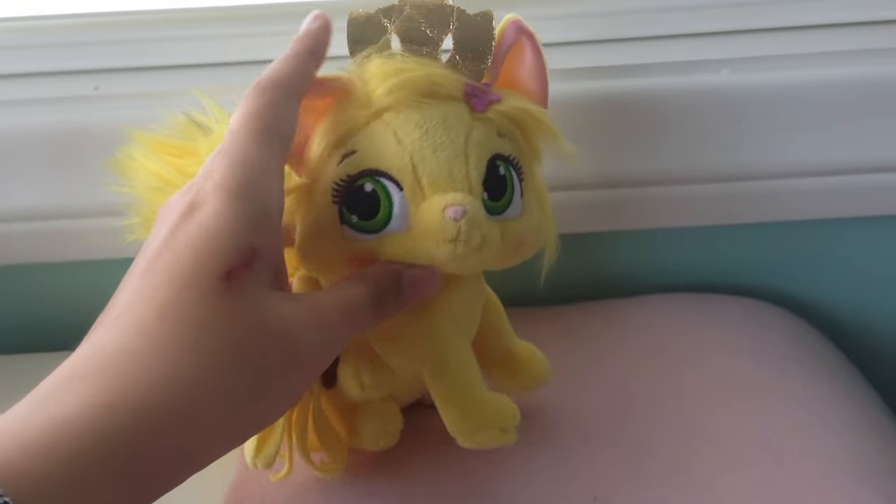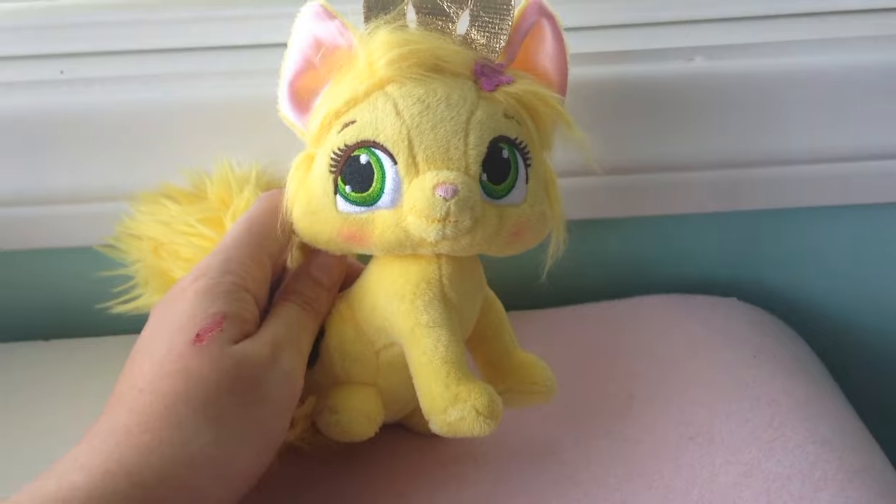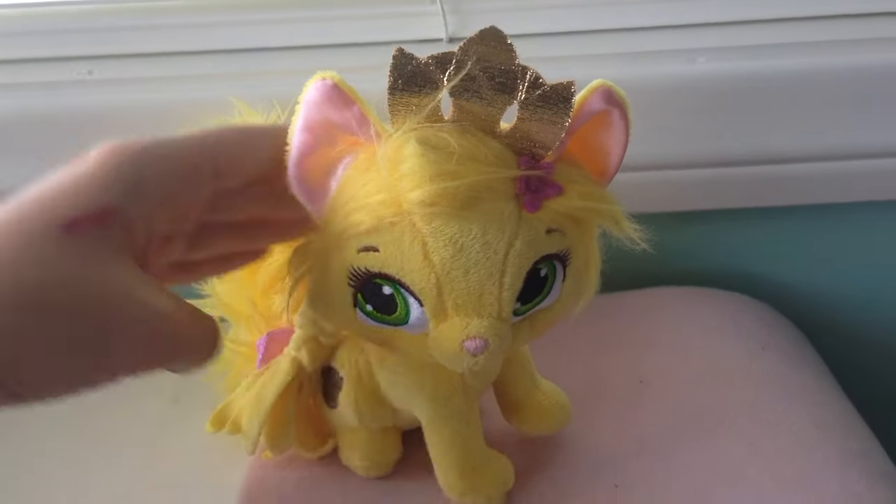A golden crown, and some yellow hair, and beautiful green eyes. And she's very soft.